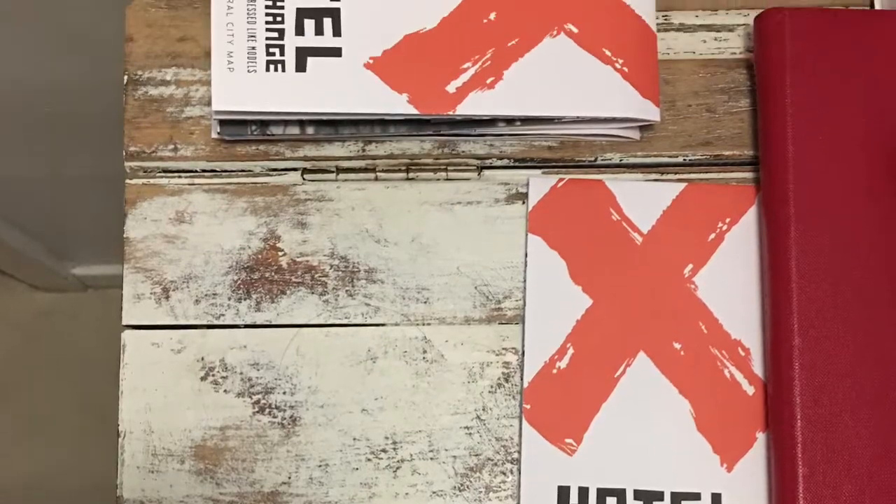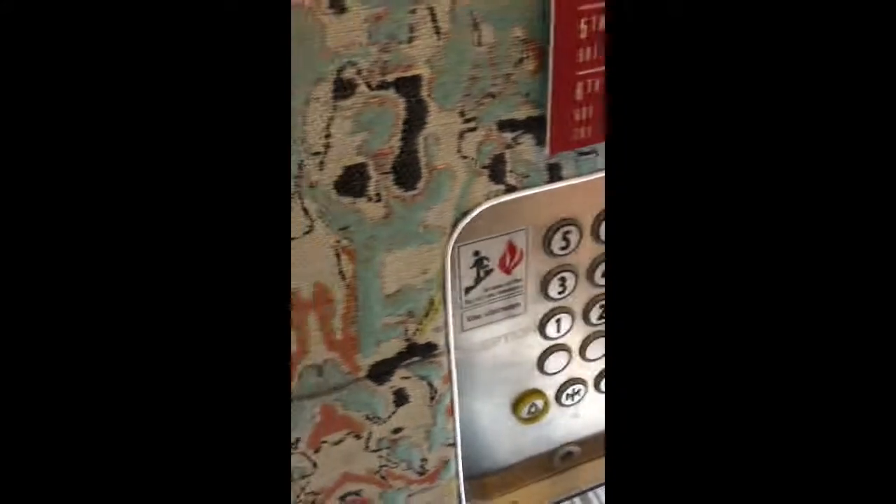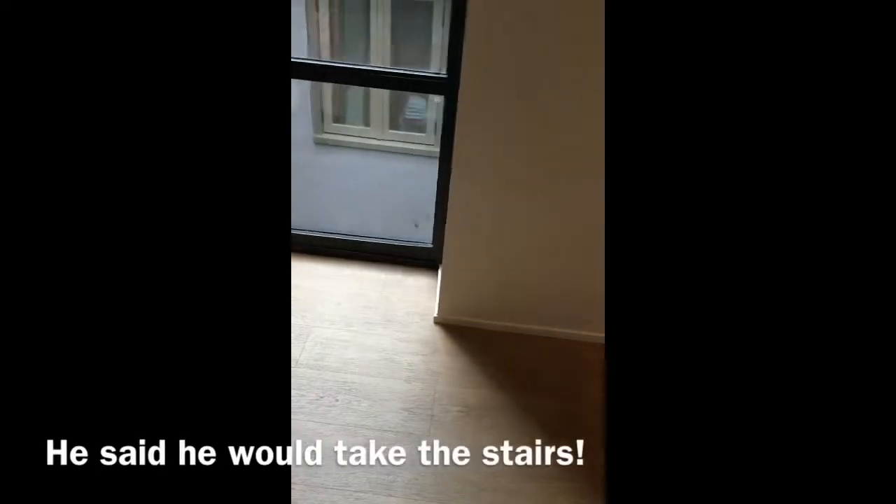The hotel gives you a complimentary map of the shops, eateries, and things to do in the area. Look how tiny this elevator is — it's so small that only two people can fit in here, and with both of our bags we barely fit in here, but it's so cute.